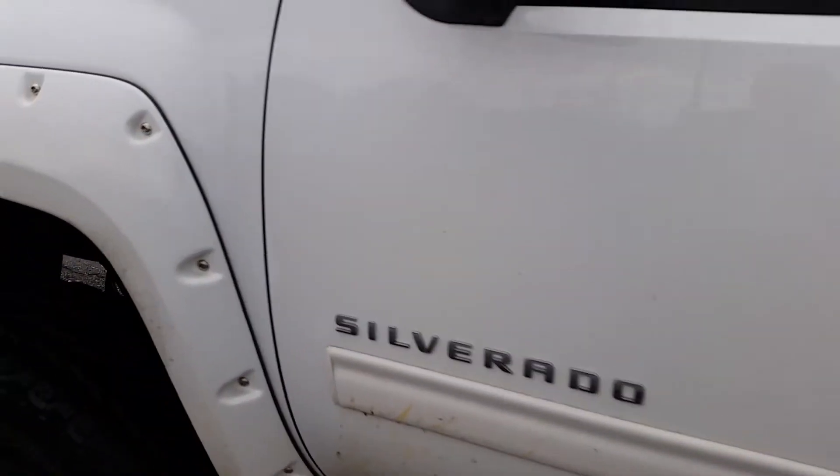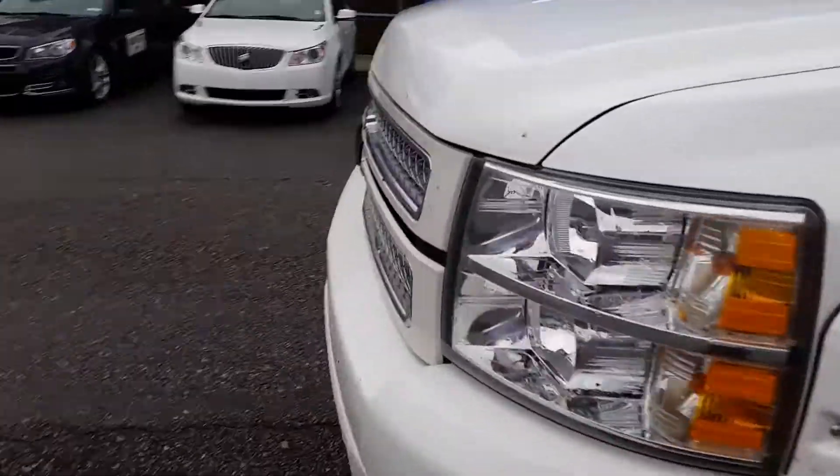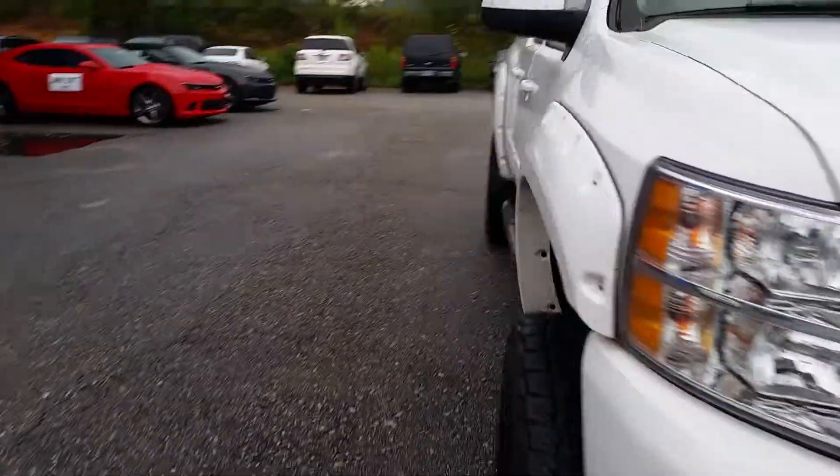Okay, Silverado — it's got the 5.3 liter Vortec engine in it. I'm gonna crank it up for you in just a second.